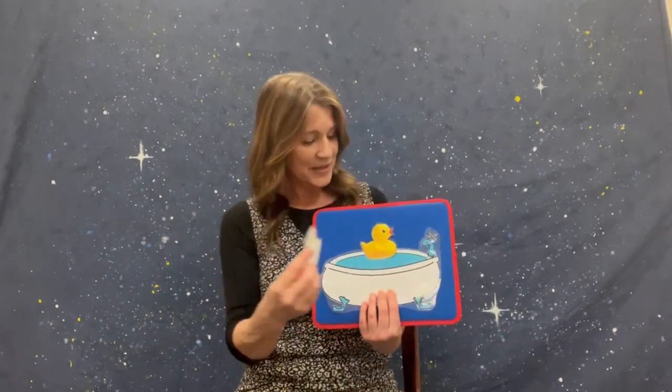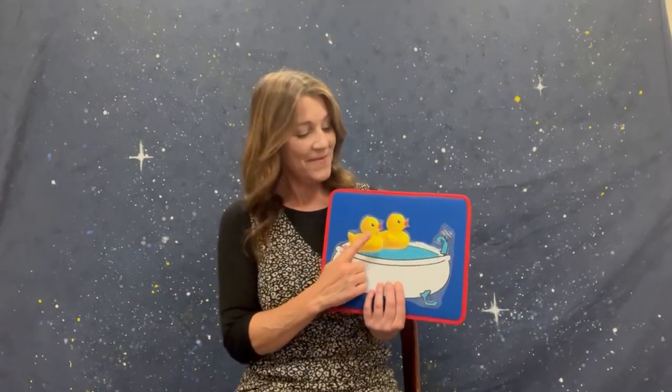One rubber ducky in the bathtub going for a swim — knock knock, splash splash, come on in! Let's see who was at the door — there's another rubber ducky! How many do we have? One, two — two rubber duckies in the bathtub going for a swim — knock knock, splash splash, come on in.